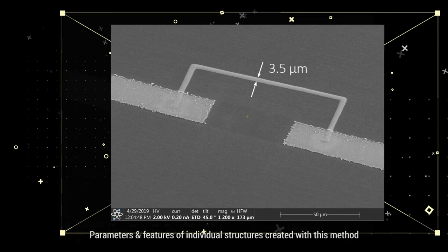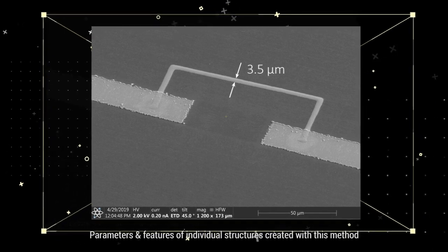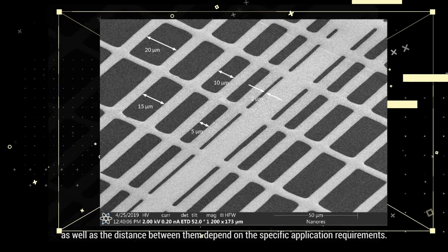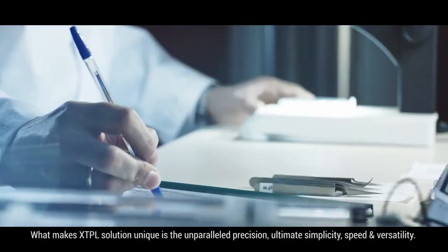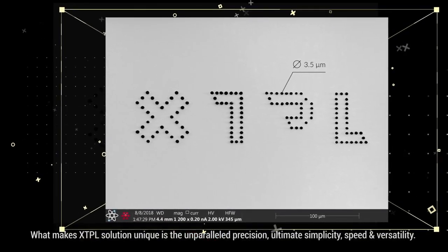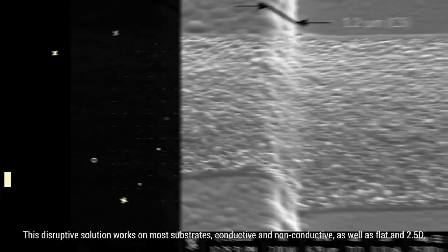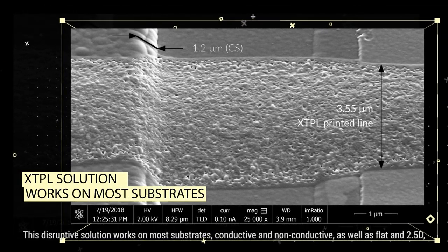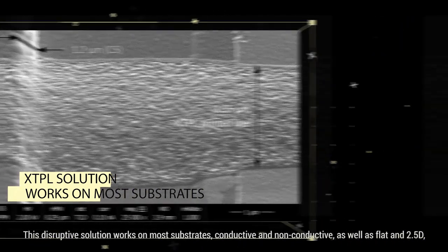Parameters and features of individual structures created with this method, as well as the distance between them, depend on the specific application requirements. What makes XTPL's solution unique is the unparalleled precision, ultimate simplicity, speed and versatility. This disruptive solution works on most substrates, conductive and non-conductive, as well as flat and 2.5D.